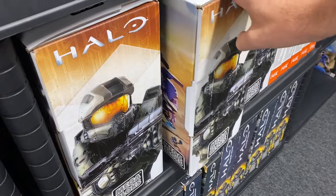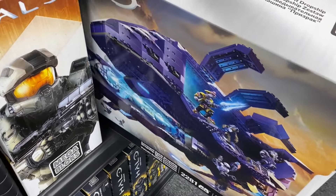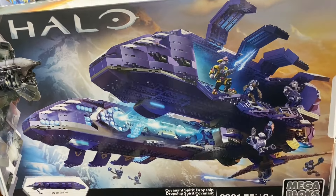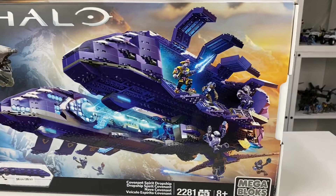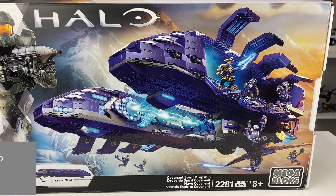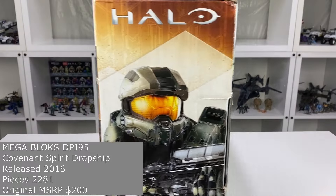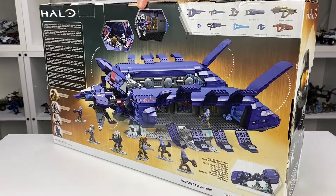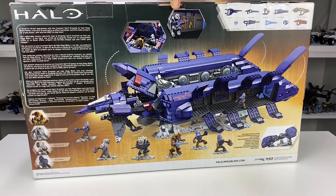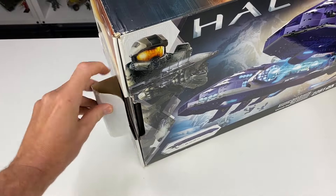Due to the fact that I didn't start seriously collecting Halo Mega until 2016, I didn't get my hands on my first Signature Series set until 2018, which was the still available at retail Covenant Spirit Dropship. I managed to get my hands on one through a seller on Amazon UK that was importing them from the States for £153. I then went on to import two more from Amazon.com as they were on special offer at the time for just over $100.